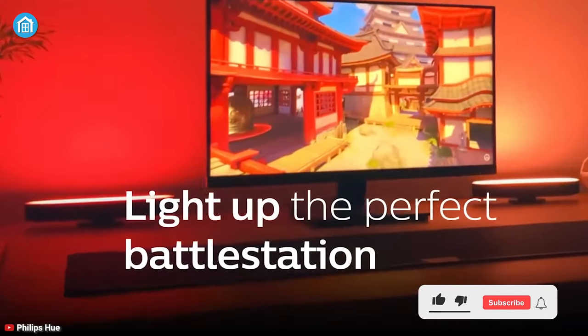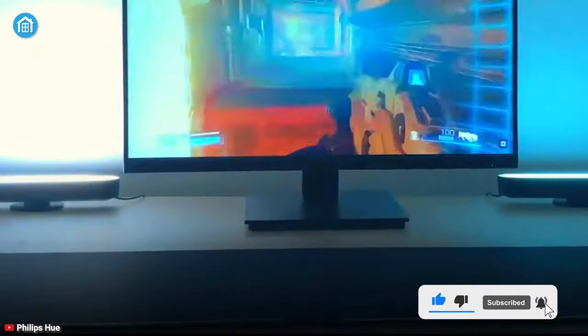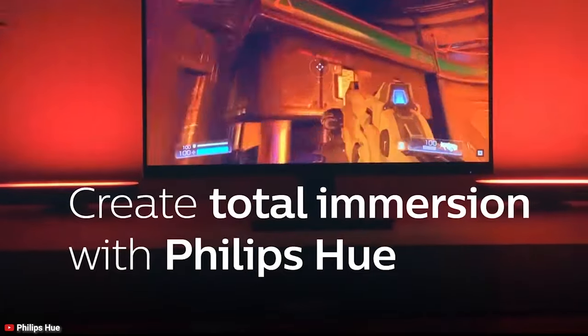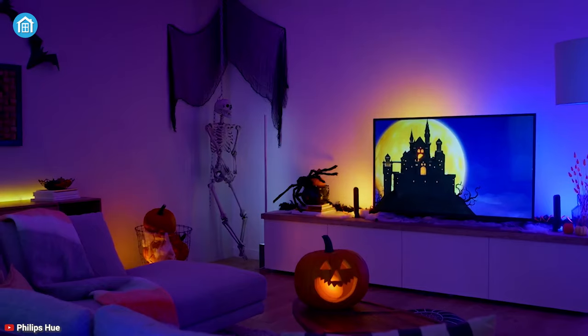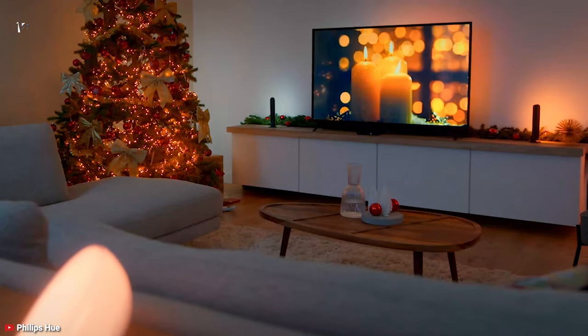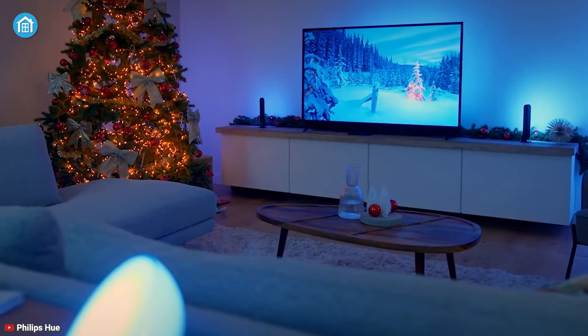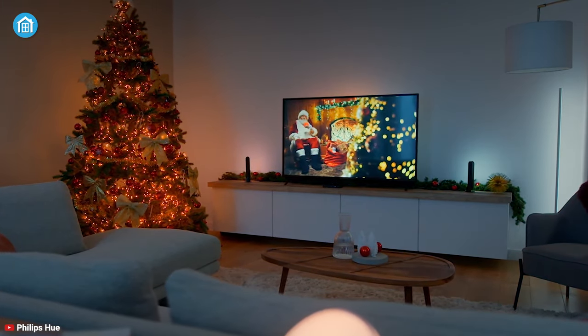Light up your battle station and enjoy your games more vibrant than before, as the Philips Hue Play light bar can create a pleasant ambient with its aesthetic light synchronization with your gameplay. It can be controlled using your favourite voice assistant such as Alexa, Google Assistant, Apple HomeKit, and much more, ensuring hands-free control from your comfort zone. This light bar can enhance possibilities since it's designed to adapt well to any room.